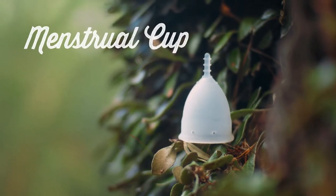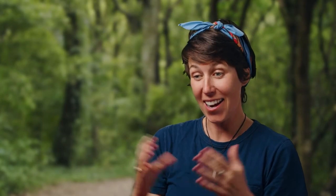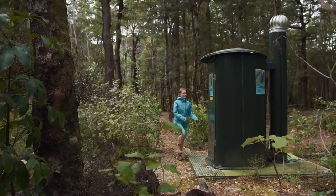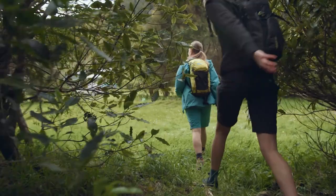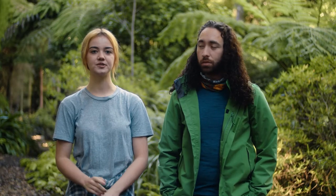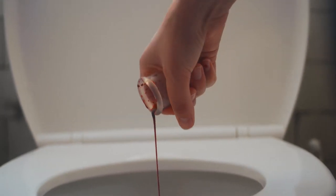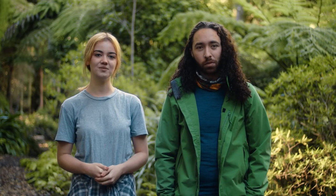One of the period products out there is the menstrual cup, and this is fantastic because it's reusable and great for the environment. One of the challenges is that it can be a little bit trickier to use. A big advantage is that it actually lasts a lot longer — depending on your flow, for a lot of people it can almost last the whole day. If you have access to toilets, rinse your cup with tap water, a drink bottle, or a small squirt bottle, then dispose of the waste in the toilet. Wipe the cup down with toilet paper or wipes. Just remember, most wipes aren't compostable, so if there isn't a bin on site, you'll need to take them with you to dispose of later.